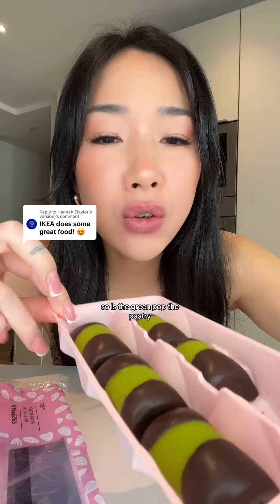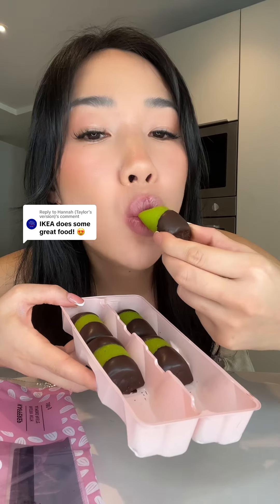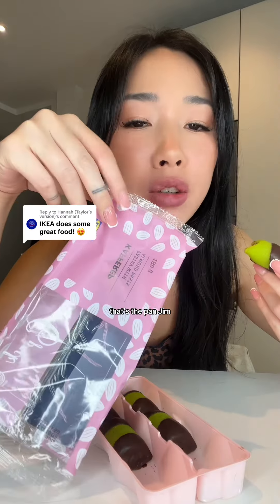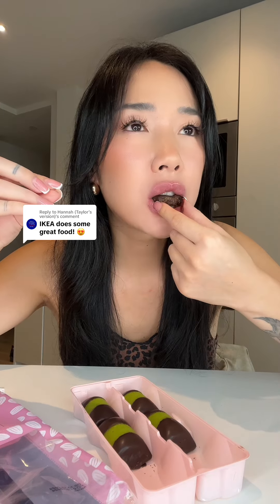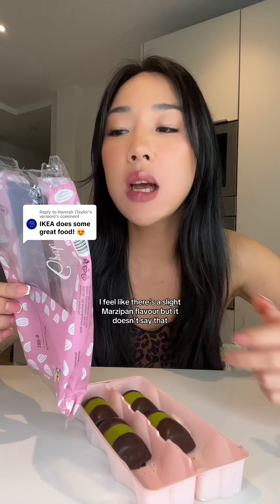So is the green part the pastry? That's the packaging. Texturally it's decadent, but there is a hint of flavor — I feel like there's a slight marzipan flavor, but it doesn't say that.